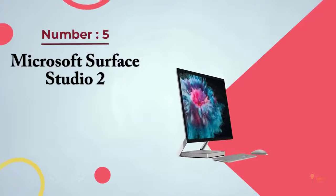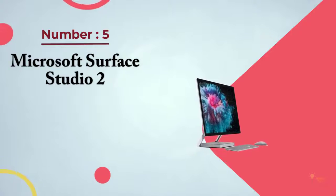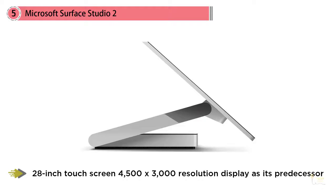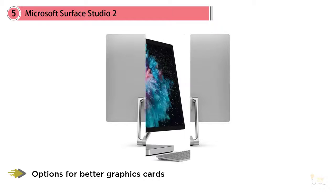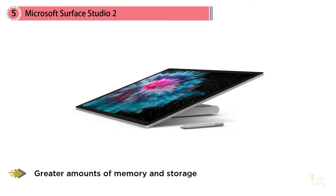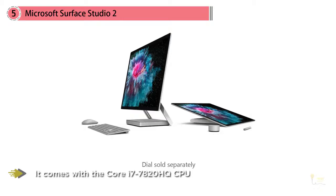Number five: Microsoft Surface Studio 2. Microsoft was a newcomer to the all-in-one market when it released the Surface Studio in December 2016. The Surface Studio 2 maintains the same design and 28-inch touchscreen with a 4500 by 3000 resolution display as its predecessor, but packs in options for better graphics cards and greater amounts of memory and storage. It comes with a Core i7-7820HQ CPU and options for a GTX 1060 or GTX 1070 graphics chip.